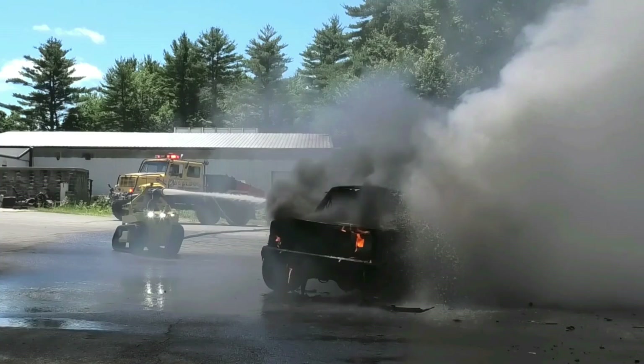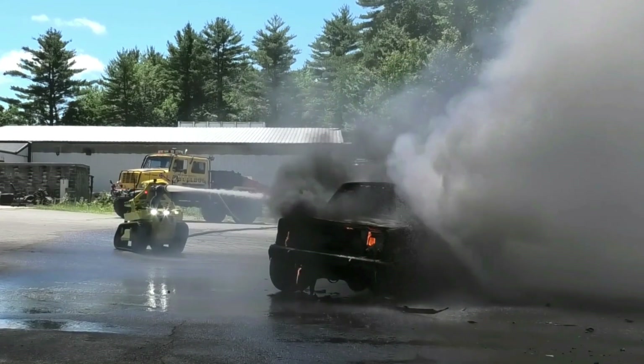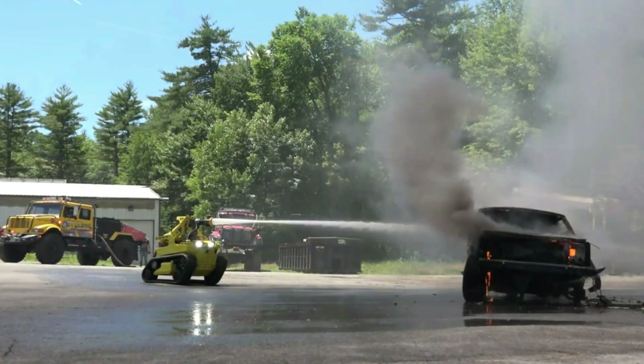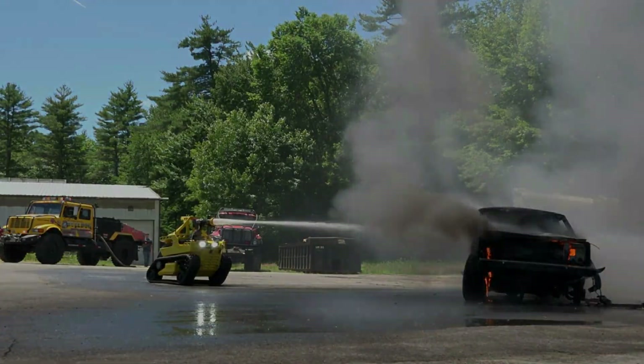The Thermite RS3 model has a higher flow rate of 2,500 gallons per minute, a longer length and width, and a heavier weight, with a 36.8 HP Yanmar engine and an 8,000-pound winch.